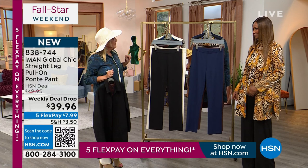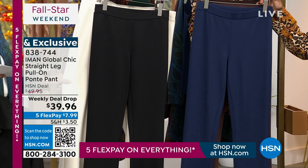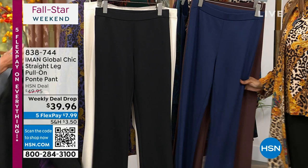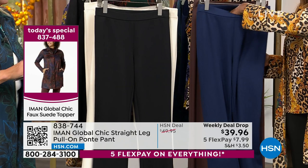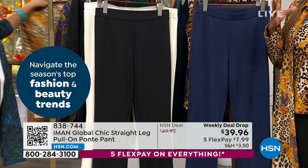Four colors in the ponte pant: obviously black is easy; the pair I'm wearing is cream; on Iman's side, the navy; and then a beautiful dark brown. It is a straight leg, a ponte, and it's a pull-on — and as simple as that sounds, it really is that easy to put on the body. It looks great on every body type. It becomes that workhorse that works with anything — the faux suede topper, a denim jacket, a leather blazer, or a poncho. The straight leg design is what makes it work with everything.